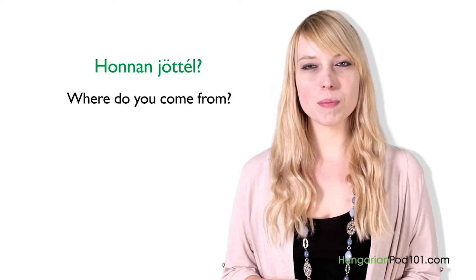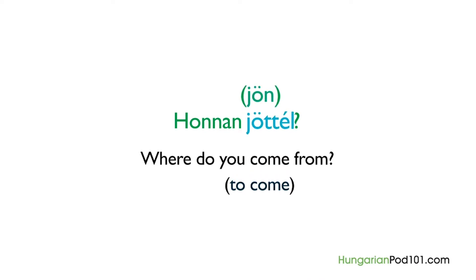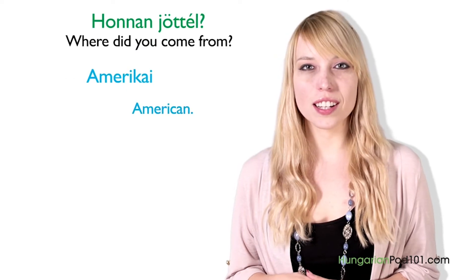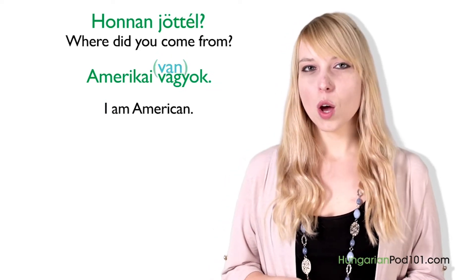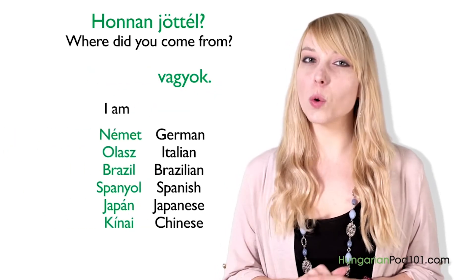In this lesson, we are going to deal with the verb "to be" in Hungarian and discuss how to talk about your nationality. When you meet a new person in Hungary, they might ask you "Honnan jöttél?" — Where do you come from? Honnan means from where; jöttél is the conjugated form meaning you came. Answering is very easy — you just say your nationality and then "vagyok," which means I am. For example: "Amerikai vagyok" — I am American. "Német vagyok" — I am German. "Olasz vagyok" — I am Italian. "Brazil vagyok" — I am Brazilian.